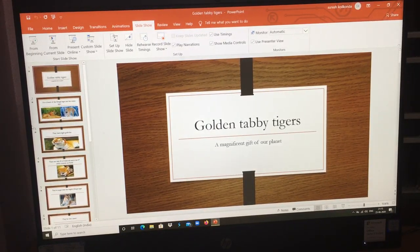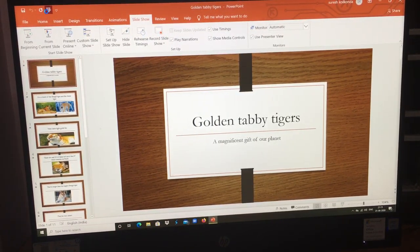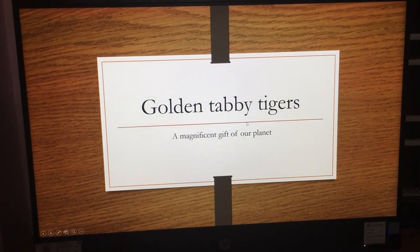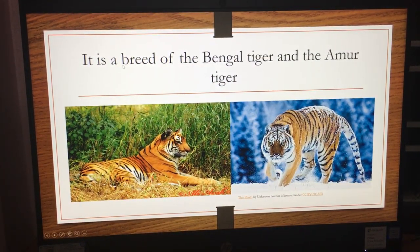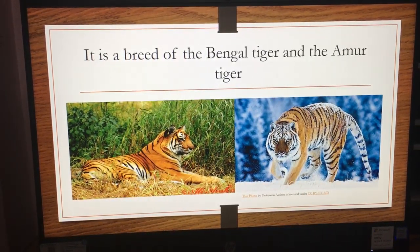And just like that, there's another magnificent color of tigers — that is the golden tabby tiger. The golden tabby tiger is a breed of the Bengal tiger and the Amur tiger.